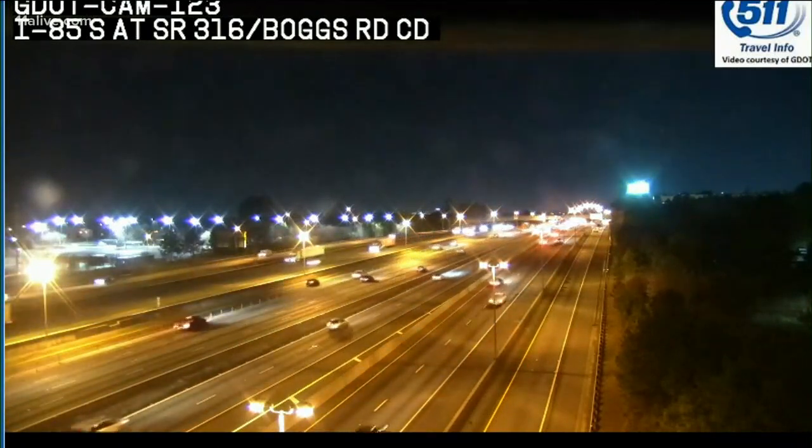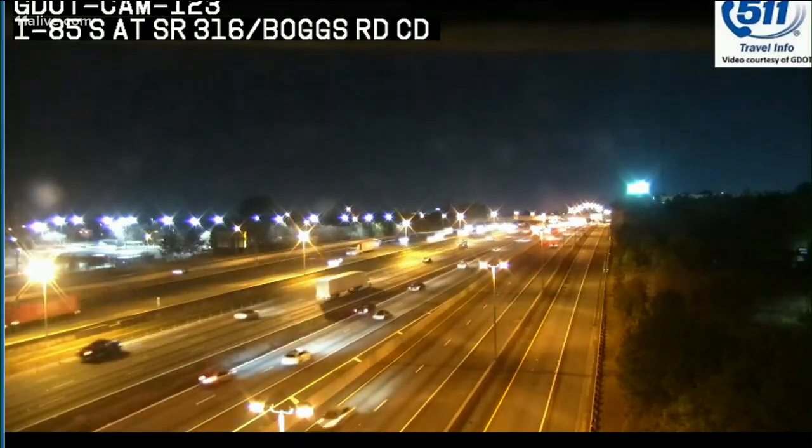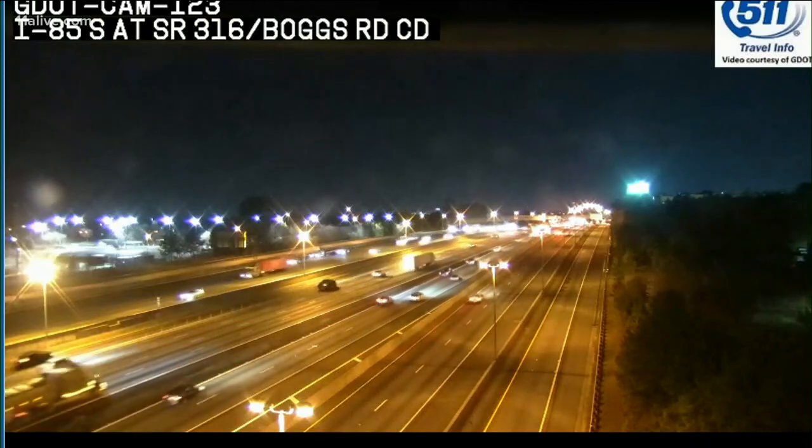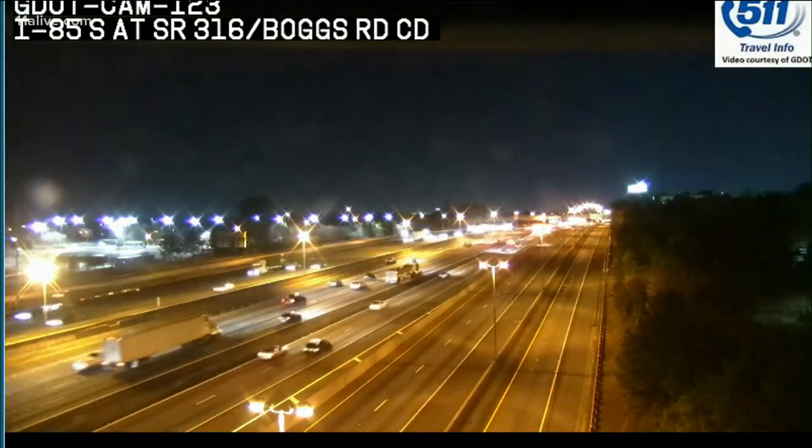This is 85 up at 316 — that's not so bad for 6:20 on a Friday. So aside from our south side troubles, the rest of the rush hour is in pretty good shape. We'll see how that develops when we come right back. Don't go away.